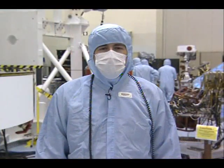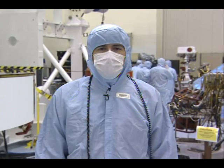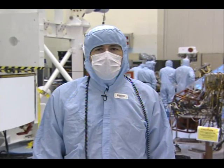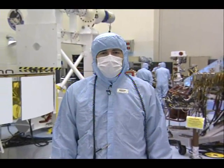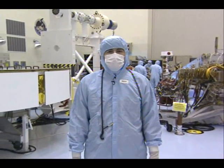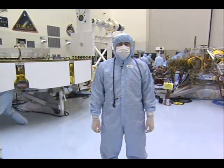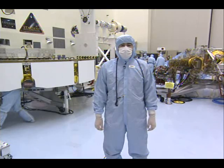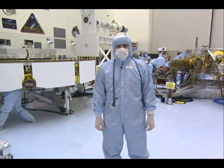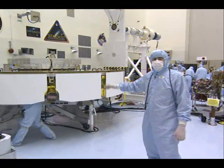Hello everyone, my name is David Gruel and I'm the Assembly, Test and Launch Operations Manager for the Mars Science Laboratory project. I'm coming to you from a clean room at the Kennedy Space Center where my team is currently conducting the final functional test of the MSL flight hardware destined for Mars. I'd like to take a moment and introduce you to the flight vehicles that make up the MSL spacecraft and then introduce you to the Curiosity rover.